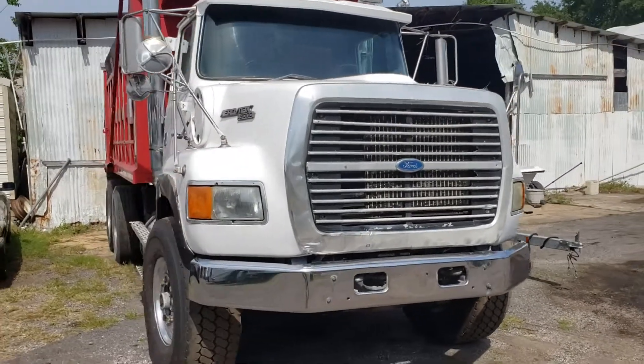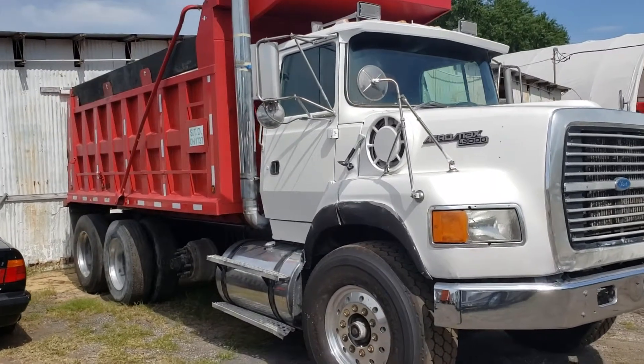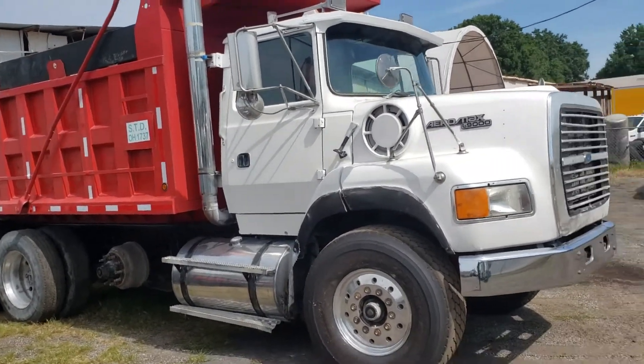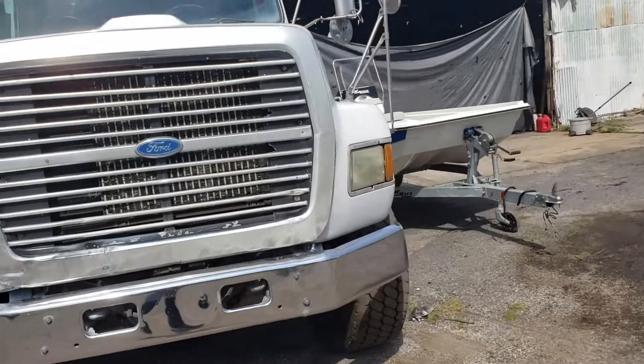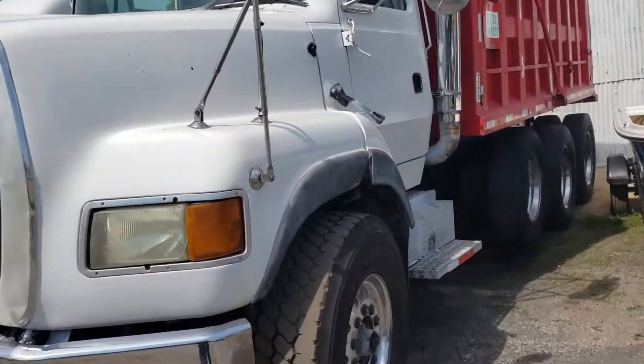Welcome to another edition of FM Trucks Tampa. What we're looking at right now is a 1995 Ford L9000. It's got 532 on the odometer. The thing was working until it showed up to my yard, and it's got the beautiful Caterpillar 3406 model.